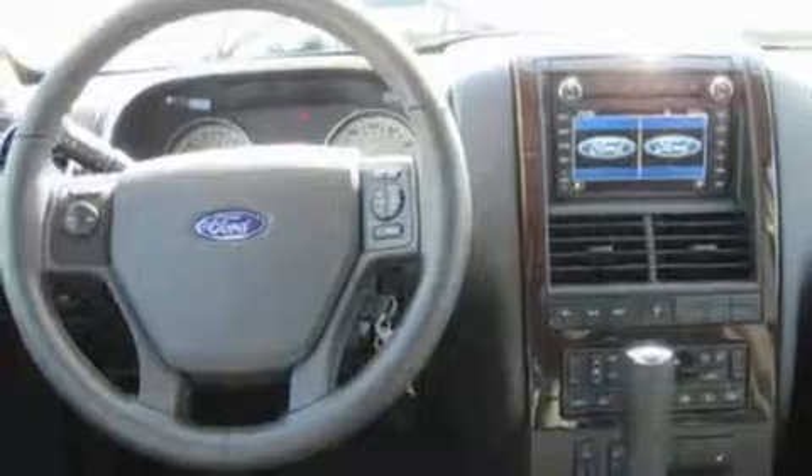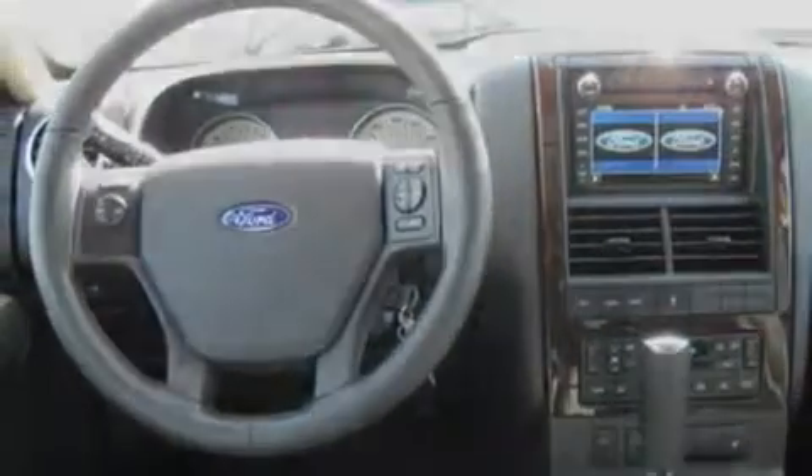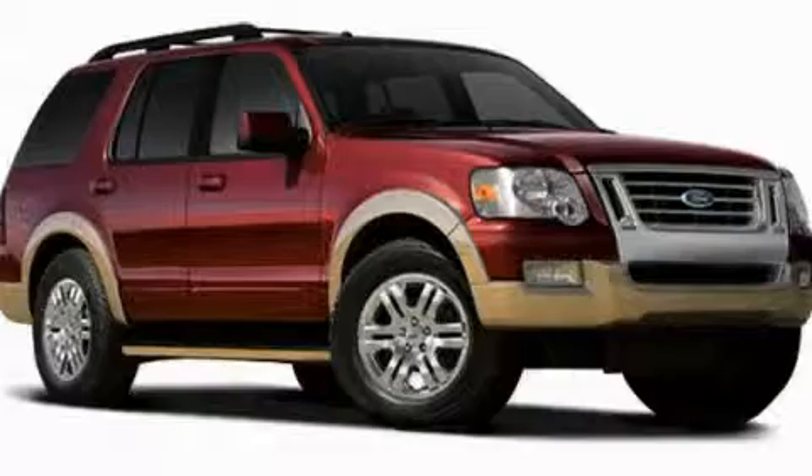And this automobile's stylish design always looks great. Stop by today and test drive this vehicle for yourself.